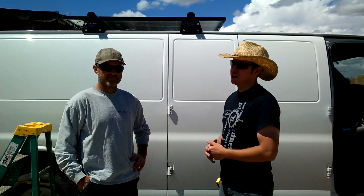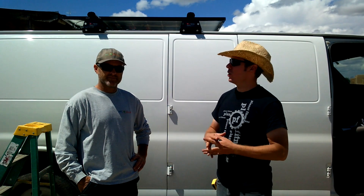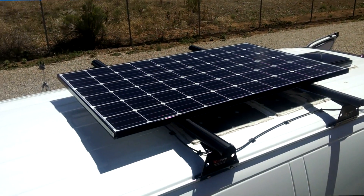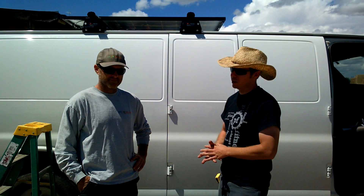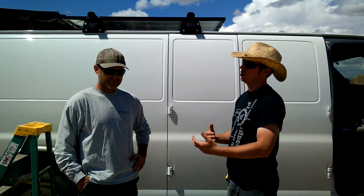These guys here at PPC Solar really hooked it up. I didn't have a ladder and they let me come back and install a roof rack here, and Dan helped me put the panel on the roof. Dan, can you tell us a little bit about some of the differences between the flexible panels versus these rigid panels?